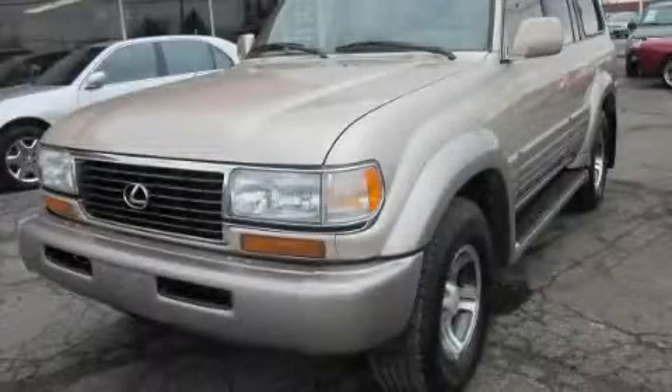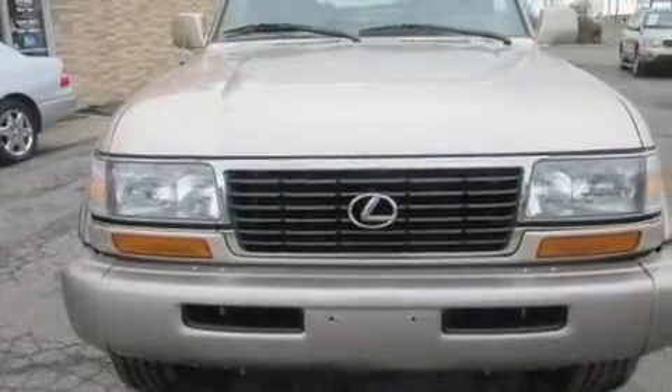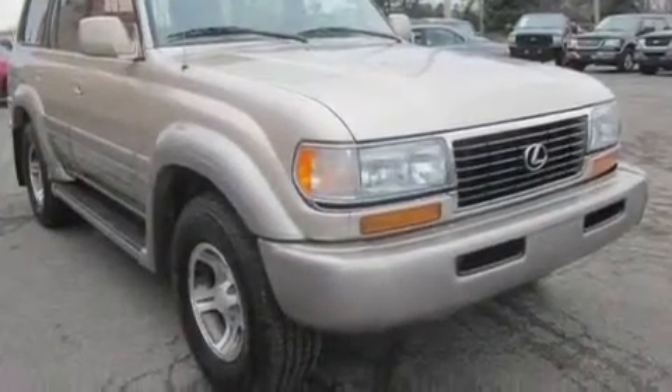This is a 1997 Lexus LX450, a luxurious package designed with the finest elements in mind. It features a six-cylinder engine, an automatic transmission, and four-wheel drive.